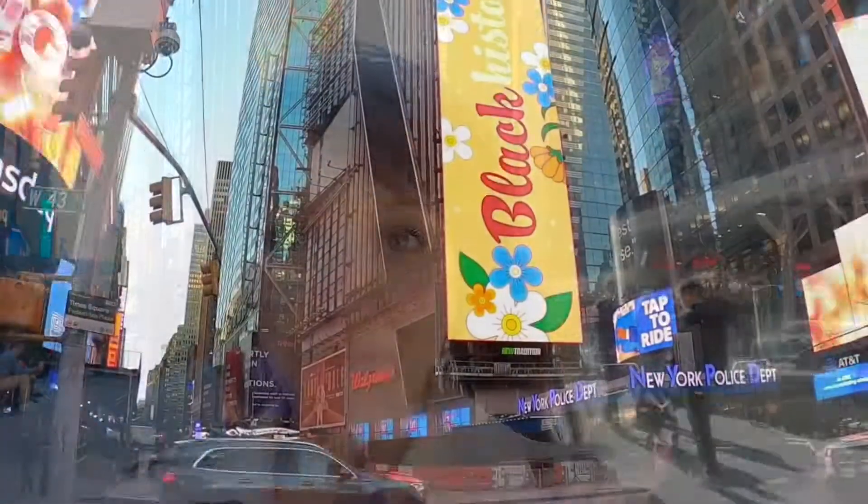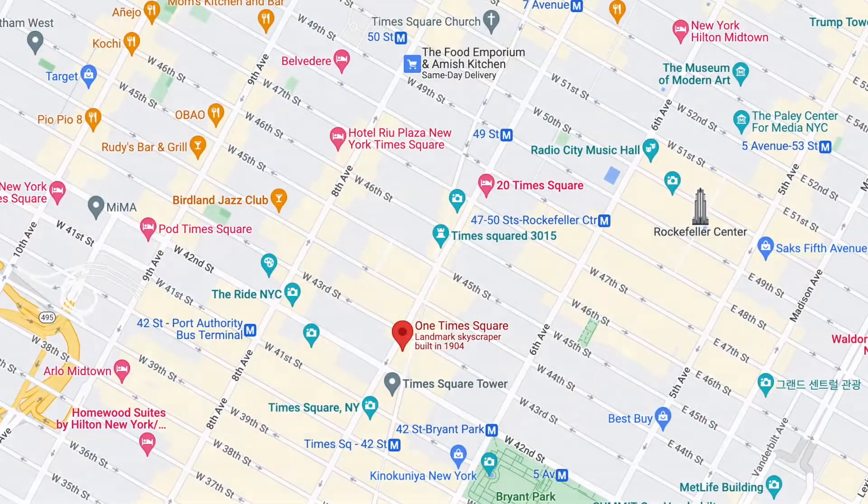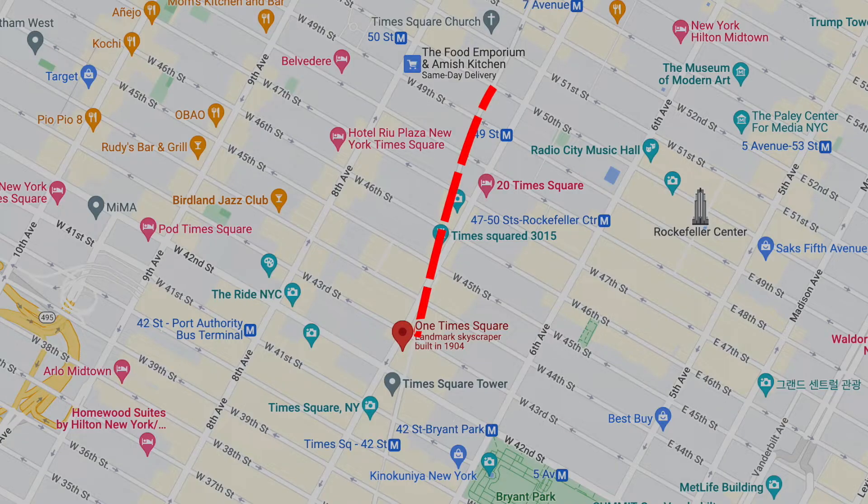Every year the ball drop occurs here in Times Square. The ball is actually dropped from a building right behind me — it's at number one Times Square, at 42nd Street, just below where Broadway and 7th Avenue cross one another. Even though that's where the ball drop happens, the viewing area is actually relatively large. You can watch the ball drop along both 7th Avenue and Broadway. On Broadway, that viewing area goes from 43rd Street up to 50th Street, and on 7th Avenue it goes from 43rd Street all the way up to 59th Street. The reason it goes higher on 7th Avenue is that 7th Avenue is straight, whereas Broadway has a curve and you lose the view after a while.